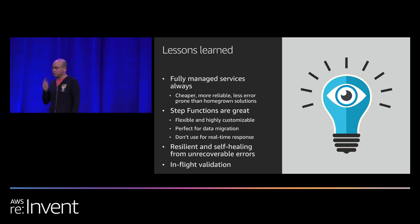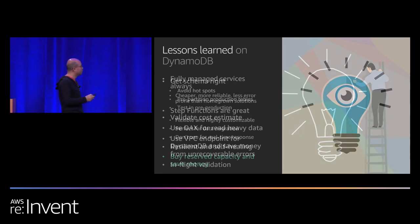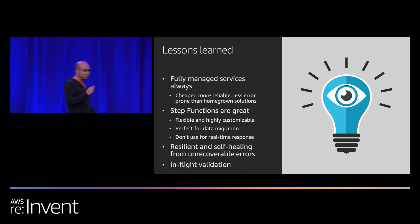If you have a problem to solve and your first thought is 'let me build something myself,' check yourself. Ask: is there anything Amazon offers to solve this same problem? Or call your solution architect. Step Functions are great for migration-type jobs — not just Cassandra to DynamoDB, but any database-to-database migration. It's flexible and highly customizable, but do not use it for real-time responses, because the handshake overhead of publishing state, polling, and calling back adds latency.